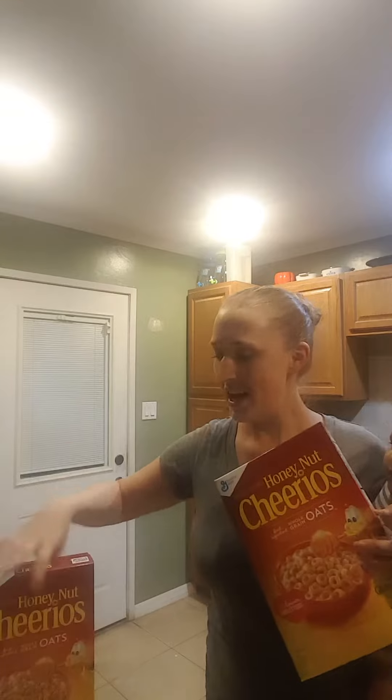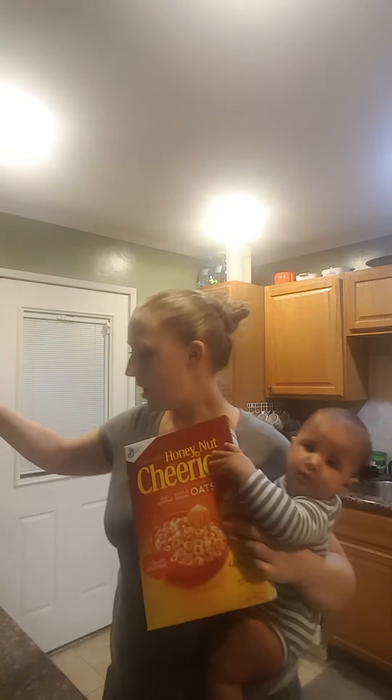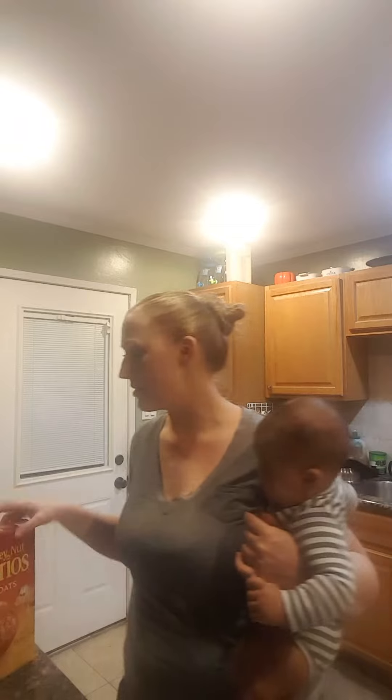We also got Honey Nut Cheerios — we're a big cereal household. Honey Nut Cheerios was the same deal: $1.49 when you buy four. Then there's a dollar off two coupon and a dollar off two SavingStar rebate, and there's also a $0.75 ibotta rebate as well. So these end up being a lot cheaper too.